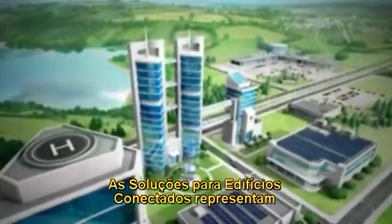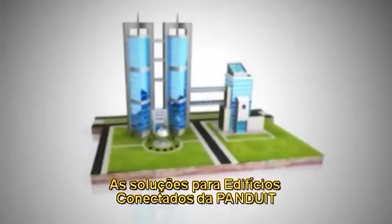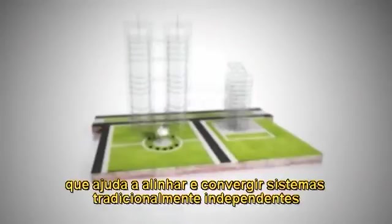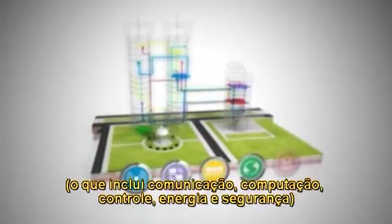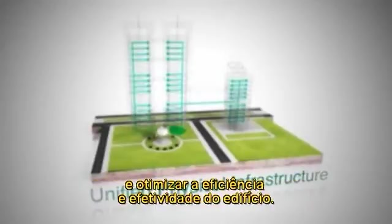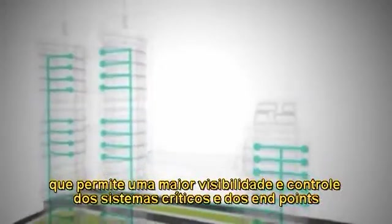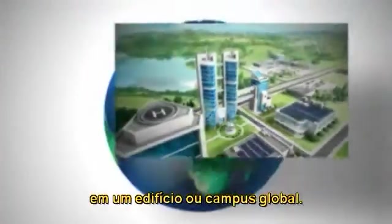Connected building solutions represent the way in which buildings of the future will be designed. Panduit Connected Building Solutions are based on a unified physical infrastructure, or UPI vision, that helps to align and converge traditionally independent systems — including communication, computing, control, power, and security — onto a common building network that can generate and share data and enhance the efficiency and effectiveness of the building. This approach provides a highly interoperable physical infrastructure that enables greater visibility and control of critical systems and endpoints across a building or global campus.